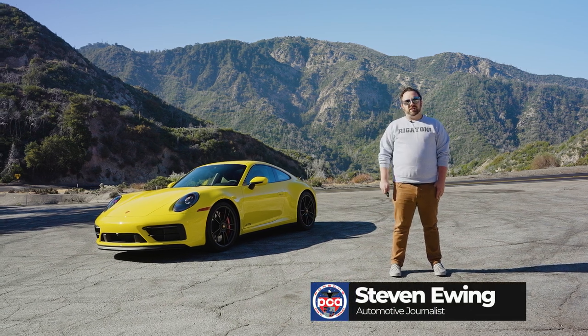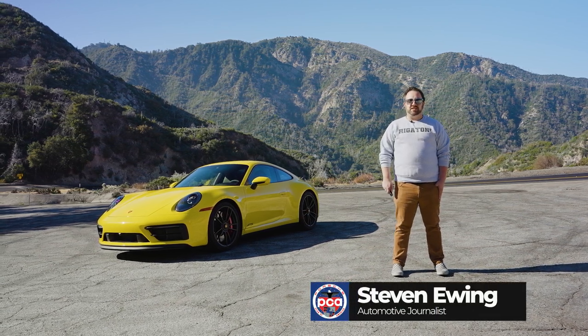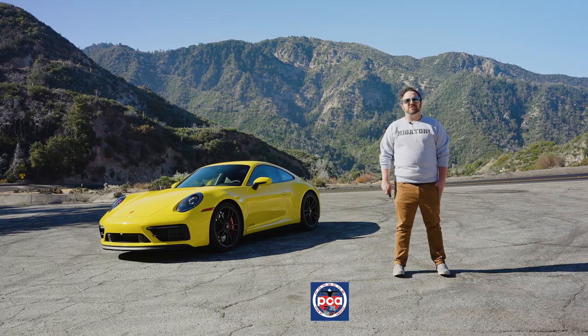I have the keys to a 2023 Porsche 911 Carrera GTS. I'm going to take it for a spin and give you my impressions.